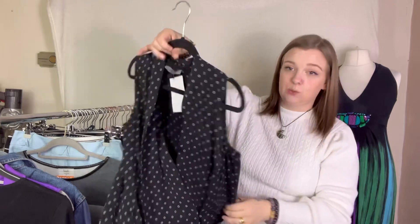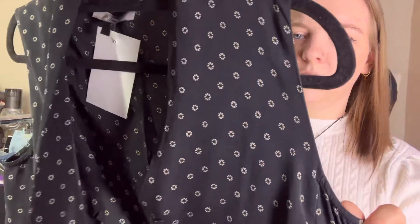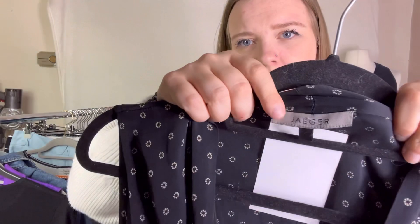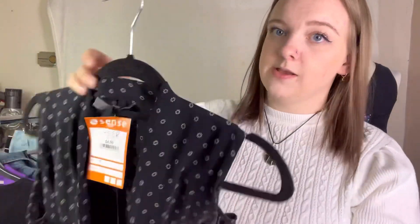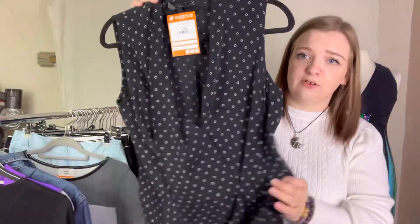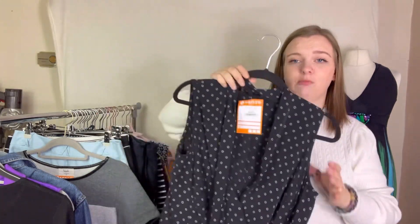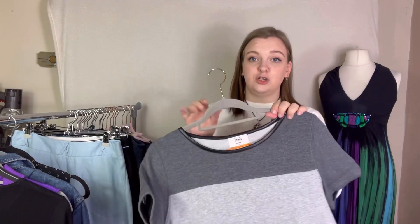Next is this Jaeger silk blouse — very nice actually, I quite like it. It has some kind of floral detail on it. It was £4.50 in a size 8 but it looks like a generous 8. It's 100% silk and I thought it was a really nice piece going into autumn because of the colours. I can probably safely say at least £15 but I'll push for a bit more.